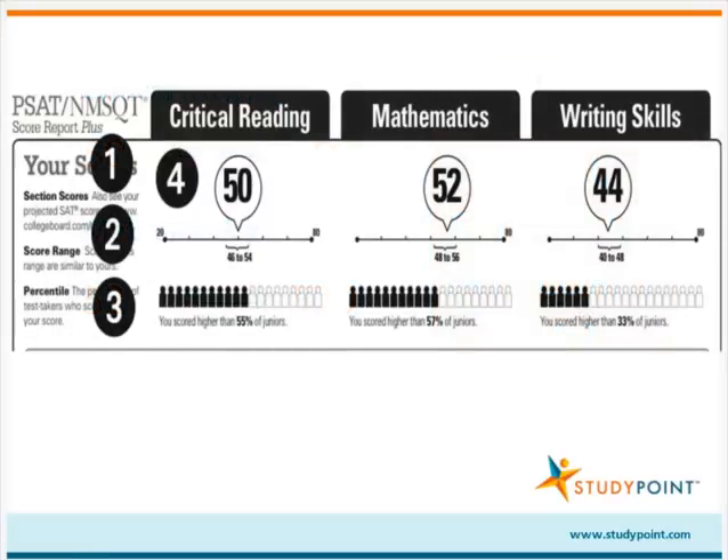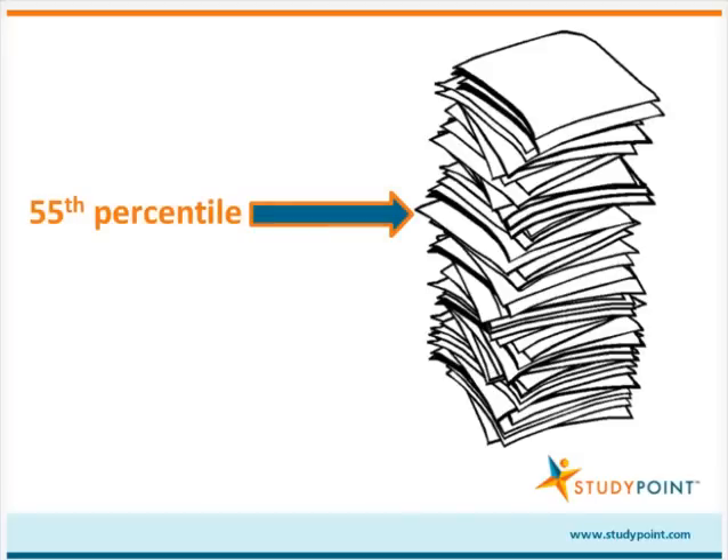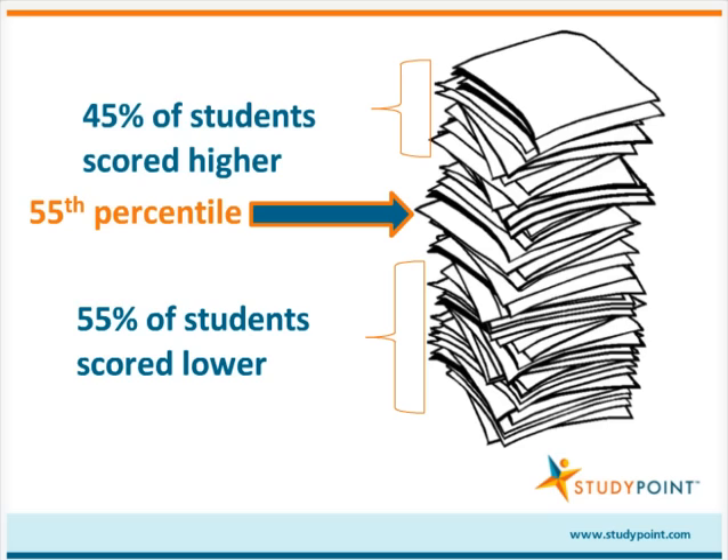Under the score range, your child's percentile will also be displayed. In the critical reading section, this student scored in the 55th percentile. Percentiles show how your child performed compared with the other students in his grade who took the PSAT. In this case, the student scored in the 55th percentile in critical reading, which means he scored higher than 55 percent of the juniors who took that PSAT.